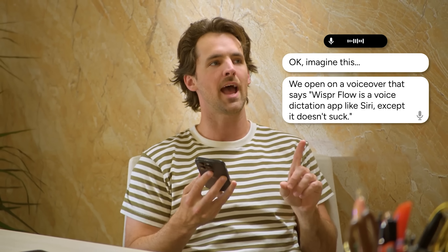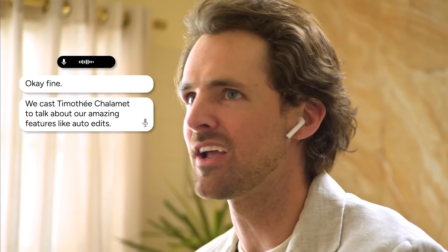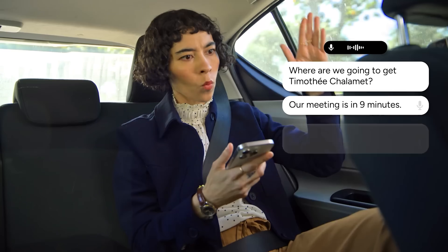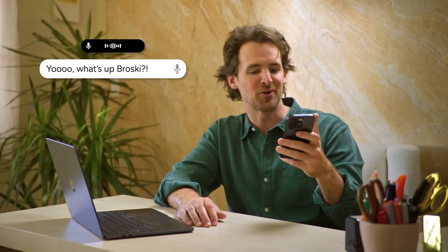The great thing about Whisperflow is that it's even easier to use on your iPhone — on the go, anywhere, anytime. Whether you're walking to a meeting, sitting in a coffee shop, or just lying on your couch, you can pull out your phone and start dictating. The mobile experience is just as smooth and powerful as the desktop version, so you're never stuck waiting to get back to your computer to capture your thoughts. It's perfect for those moments when inspiration strikes or you need to quickly respond to something important while you're out and about.